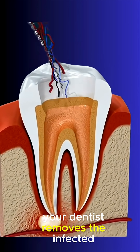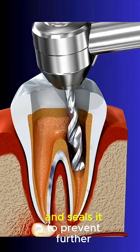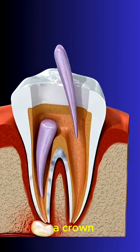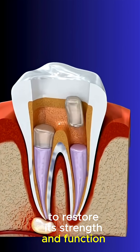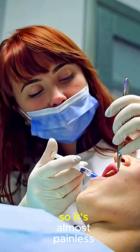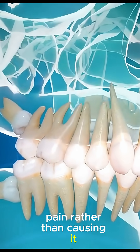During a root canal, your dentist removes the infected pulp, cleans the inside of the tooth, and seals it to prevent further infection. The tooth is then usually covered with a crown to restore its strength and function. The entire process is done under local anesthesia, so it's almost painless, and it actually relieves pain rather than causing it.